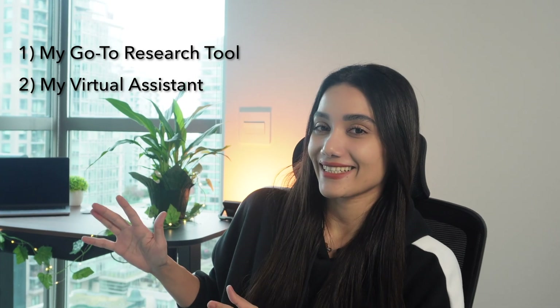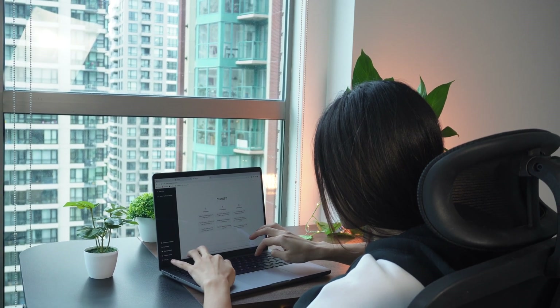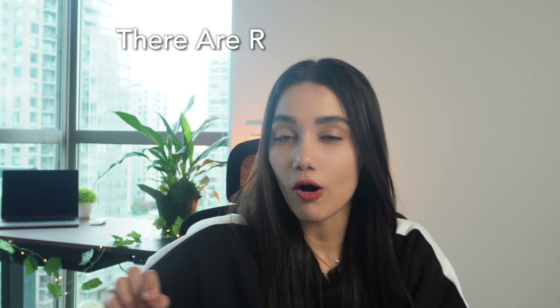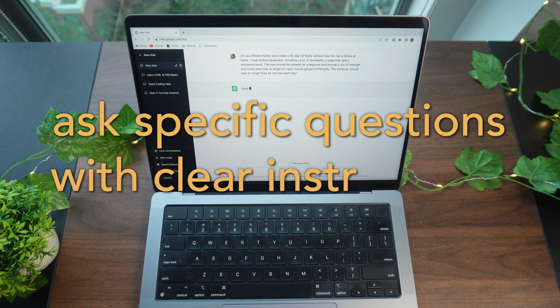Secondly, I would consider ChatGPT as my virtual assistant that helps me complete tasks more efficiently and effectively. However, for the best results, there are rules to follow. Be sure to ask specific questions with clear instructions. By the end of this video, you'll have all the tips and knowledge you need to use ChatGPT like a pro.